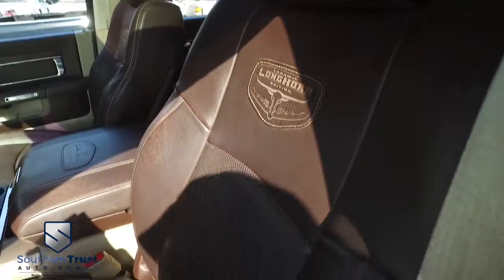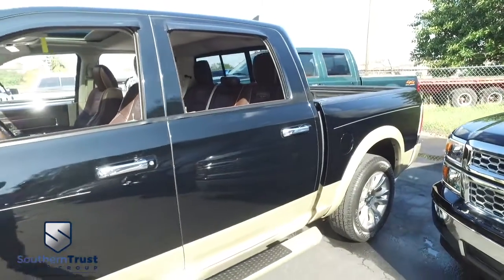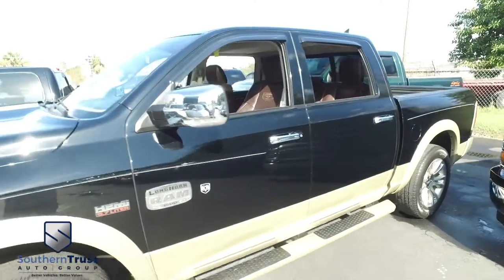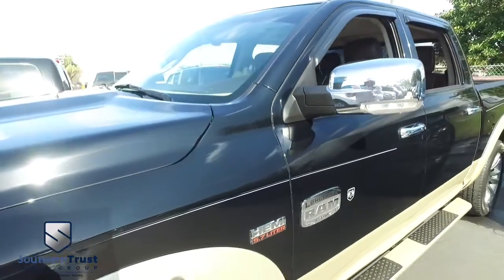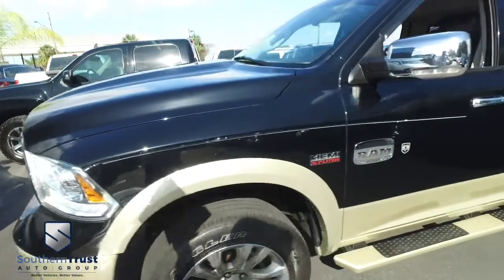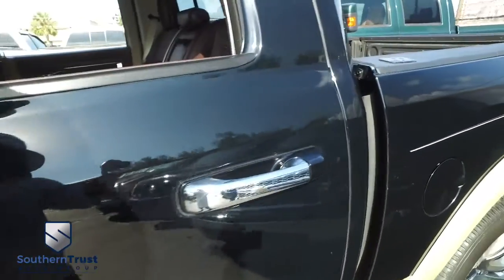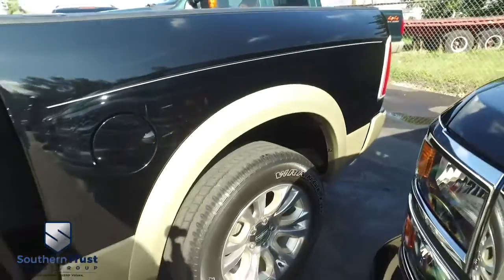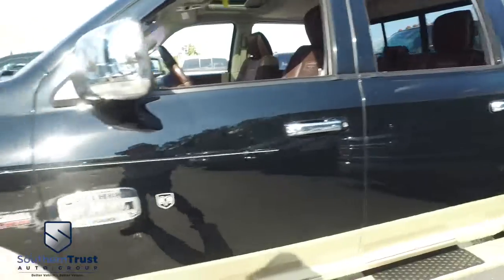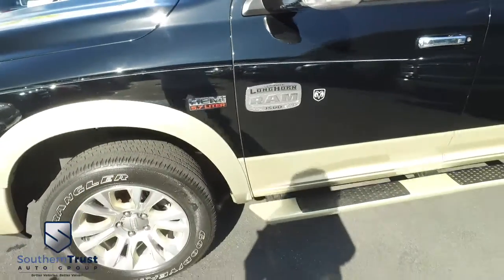Look at this beautiful, gorgeous Laramie Longhorn leather — power-heated leather seating, cooled with memory. That's right, you've got cooling seats also. You've got a spray-on bedliner, tow package, backup camera, power sliding window, navigation, CD, MP3, Bluetooth, satellite-ready touchscreen system featuring Alpine speaker systems. You've got adjustable foot pedals, super-cold dual climate control, home link garage door opener, multifunctional steering wheel, cruise, tilt, keyless entry, power windows, mirrors, and door locks. This Laramie Longhorn is like that Golden Corral baked potato bar — it is fully loaded with all the fixings.